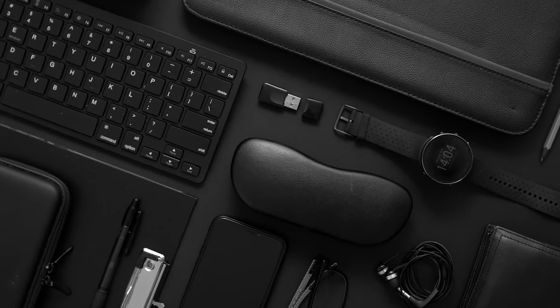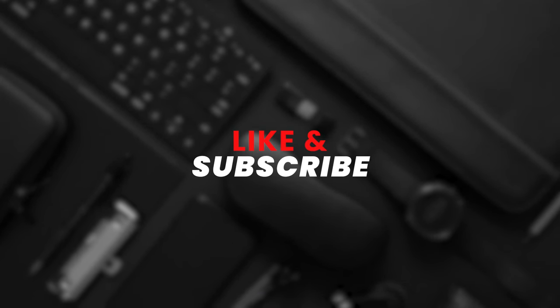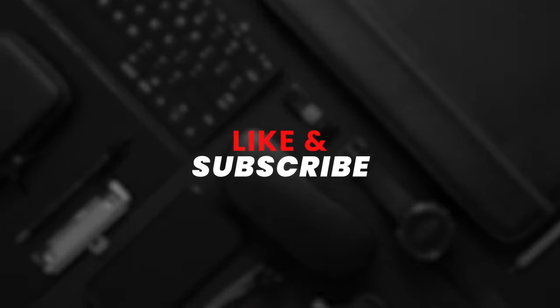Those are seven gadgets that I think are actually worth the money. If you guys want me to continue making these sorts of videos, please subscribe to the channel. And with that, I'll see you guys in the next one.